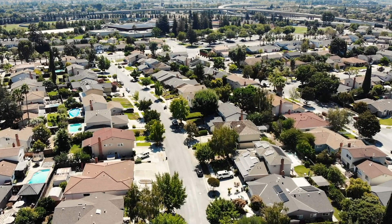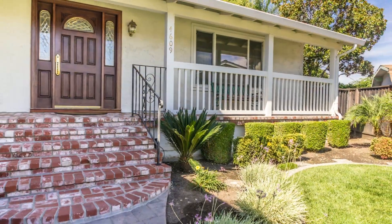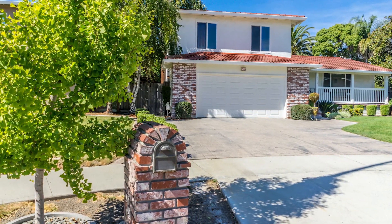Hey everybody, it's Rusty Pop of Pop Properties and Taro Real Estate Services, a Berkshire Hathaway affiliate. Welcome once again to this beautiful Blossom Valley neighborhood of Vista Park. We're at 4609 Royal Grove Court — a beautiful home with a lot of curb appeal. As soon as you drive up to this house, you're going to be stunned.